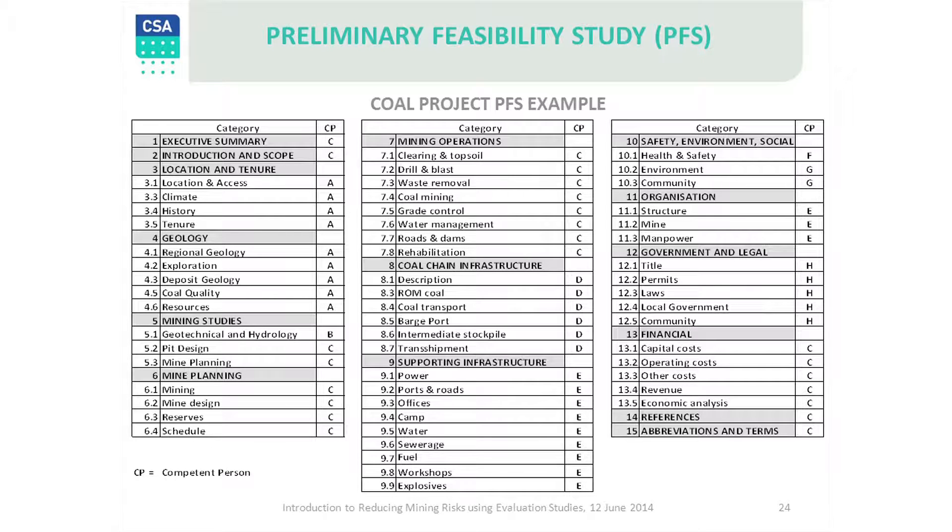In the slide before, I showed you a number of competent persons that may be required for a Coal Project PFS. This slide shows the headings and subheadings where each of these people may be needed.